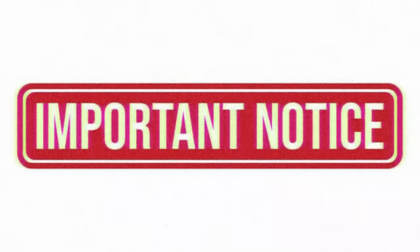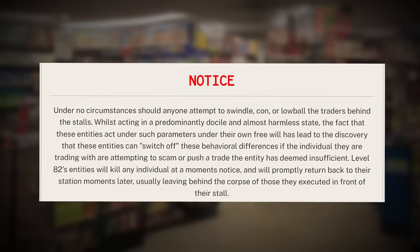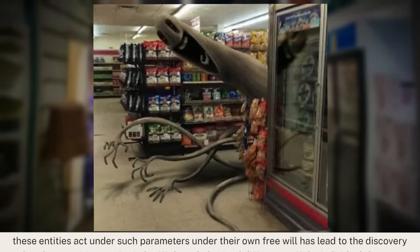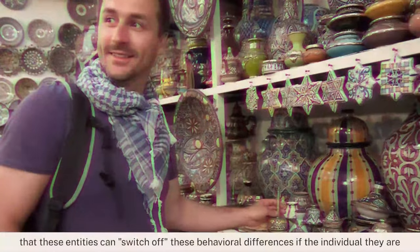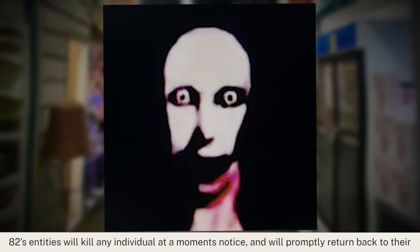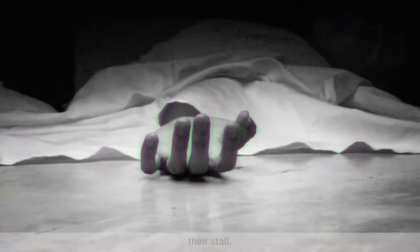There's actually a notice on this level's page that specifically warns against haggling and swindling: 'Under no circumstances should anyone attempt to swindle, con, or lowball the traders behind the stalls. Whilst acting in a predominantly docile and almost harmless state, these entities can switch off these behavioral differences if the individual they are trading with attempts to scam them or push a trade deemed insufficient. Level 82's entities will kill any individual at a moment's notice and will promptly return to their next station, usually leaving behind the corpse in front of the stall.' So, you've been warned.